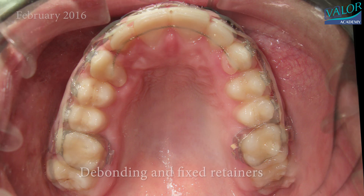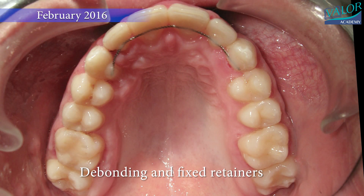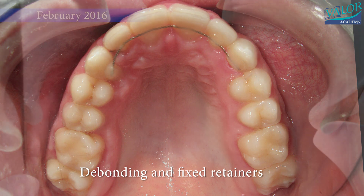Seven years after the treatment, we see a beautiful smile with all the teeth in their right spot. It's like finishing a long and successful journey.